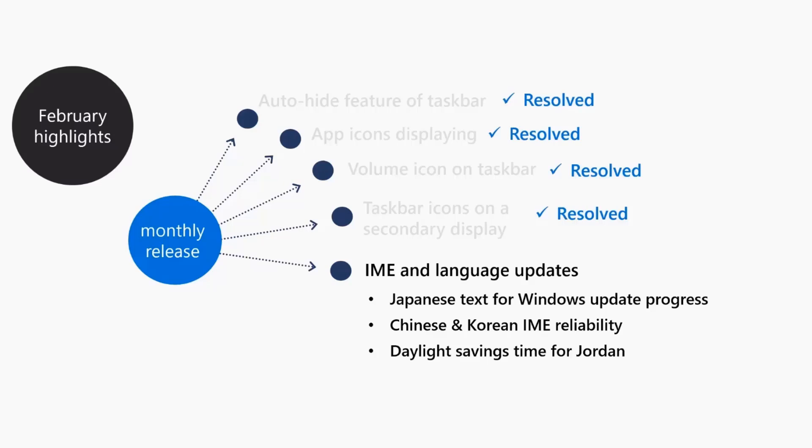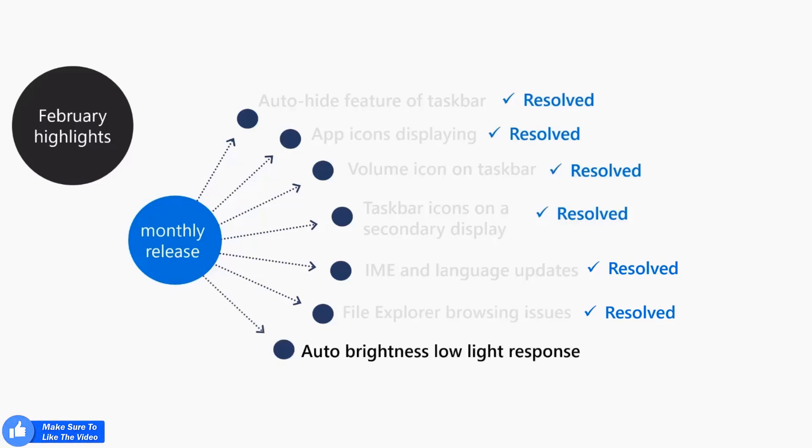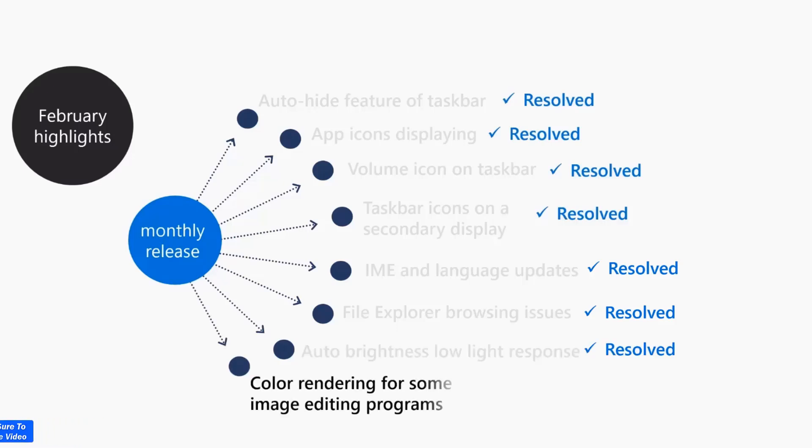There was some issue related to Japanese text in Windows update, and all these fixes are pushed in this update. File Explorer browsing was very slow and not working properly — that is fixed now. Auto brightness in low-light response is improved, and you will also get battery optimization and correct color rendering for image editing programs.